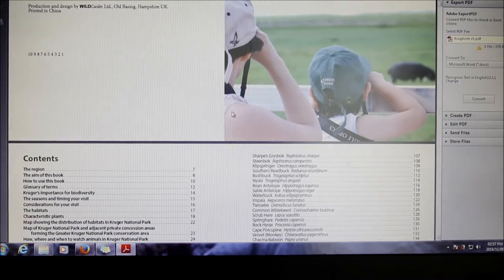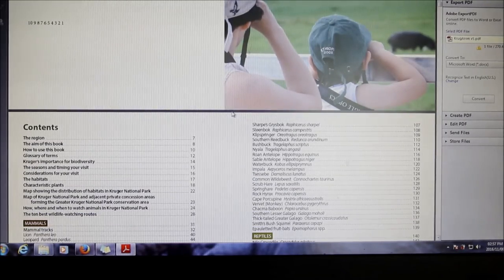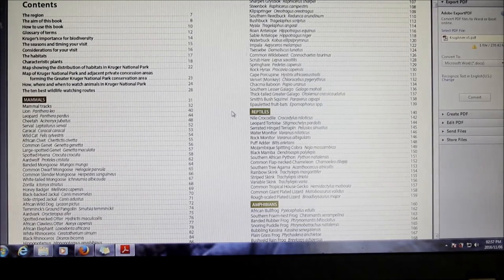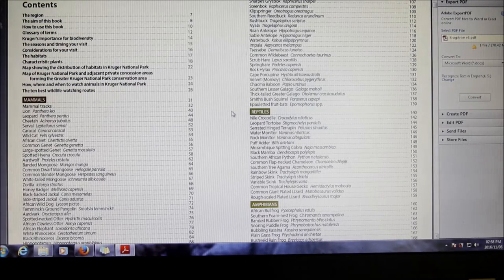I can take it with me digitally — it doesn't matter where I am, I don't have to carry the physical book, so that's a good thing. Going through the content, he speaks about the region, everything around and about Kruger National Park, the aim of the book, how to use the book, and then a glossary of terms — which is very important if he's using names that aren't commonly used around animals.